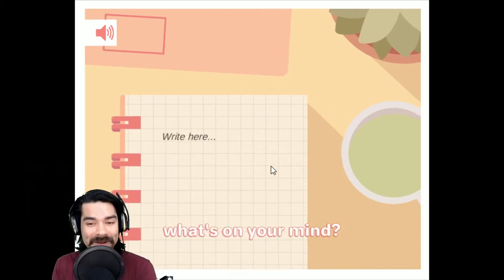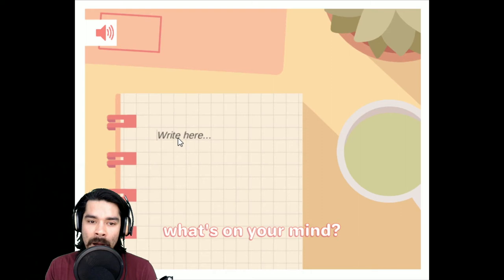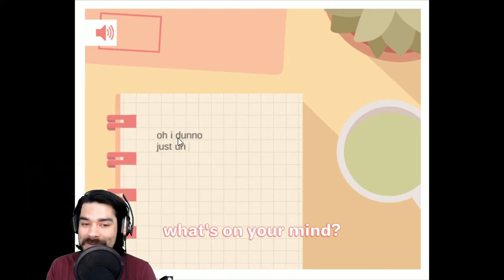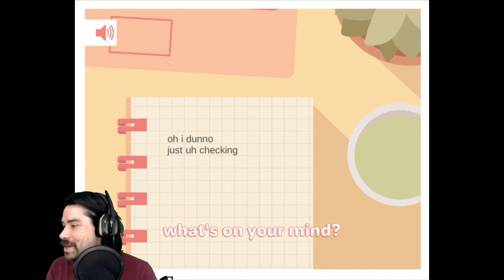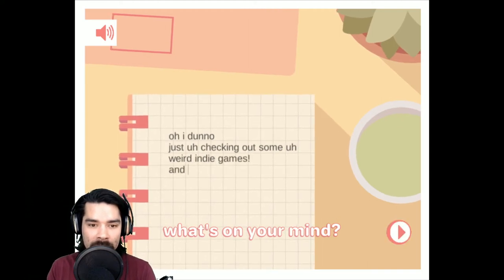It's kind of silly, but this does make me feel like getting up and getting about my day. What's on your mind? I don't know. What's on my mind? Just checking out some weird indie games. I'm so bad at spelling. And my mic makes me smell my own breath.